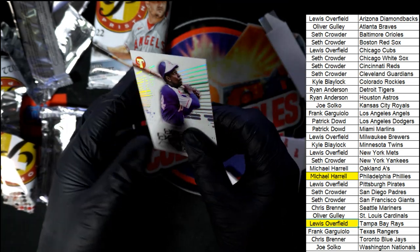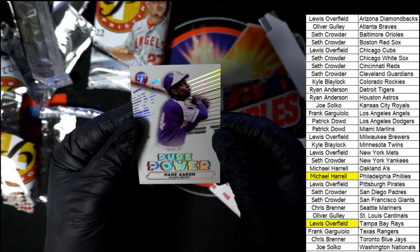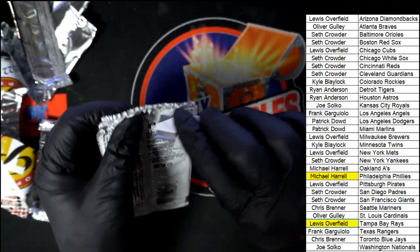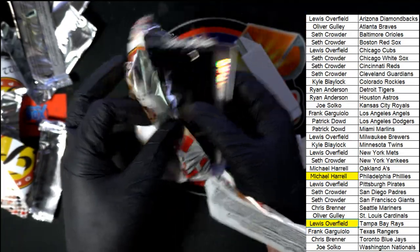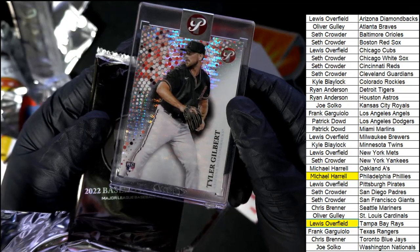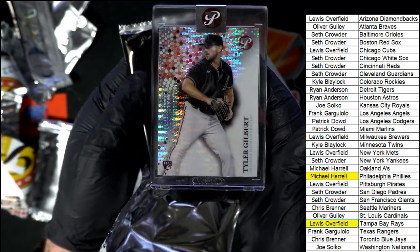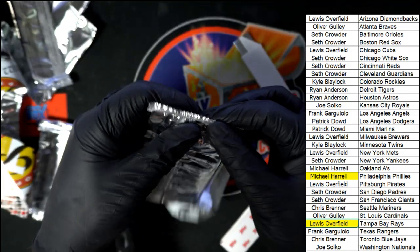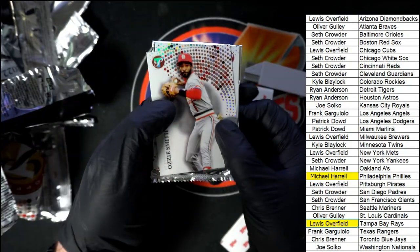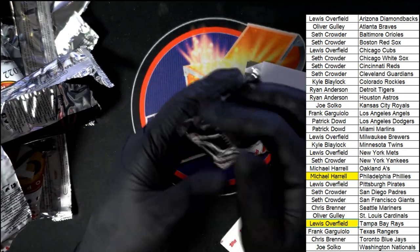We saw the Aaron Judge was numbered really low earlier - here's one of the base inserts, Pure Power. Final pack of the whole break here - our last one. It's Tyler Gilbert, nice Tyler Gilbert for Lewis. Good luck in this final pack of pristine baseball - what's it gonna be?